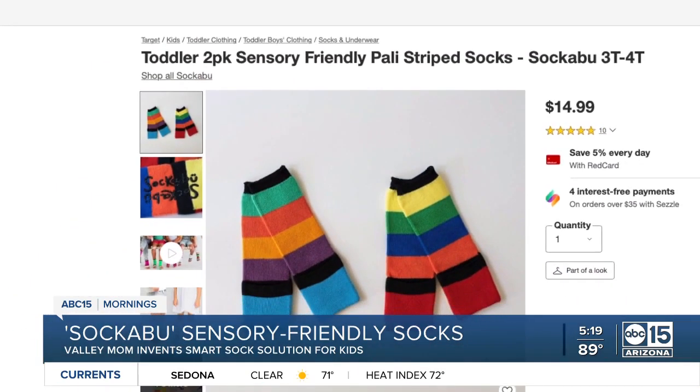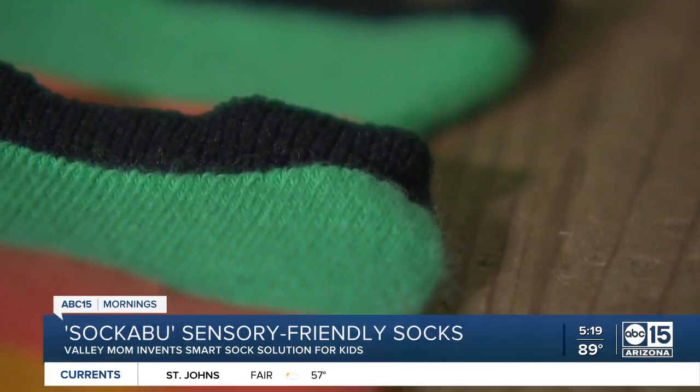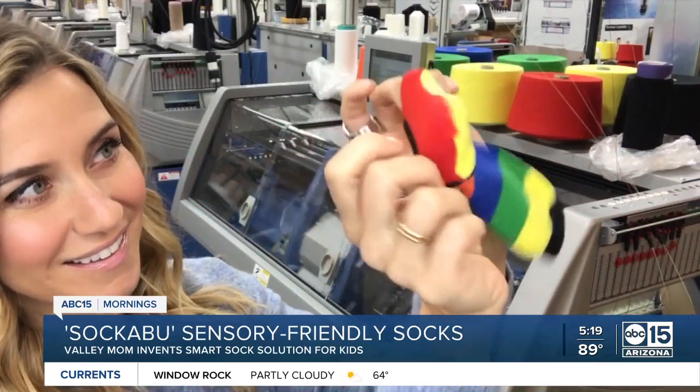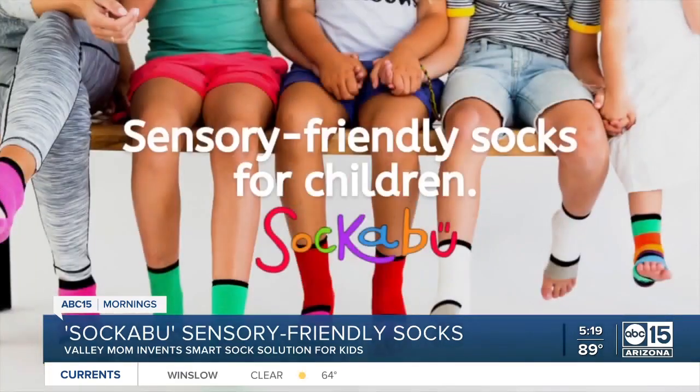Now, heavy retail hitters like Target are selling her sensory-friendly socks. When she says dream come true, she's serious. She's so excited, and they're going to help get the word out about her small, spunky sock company.